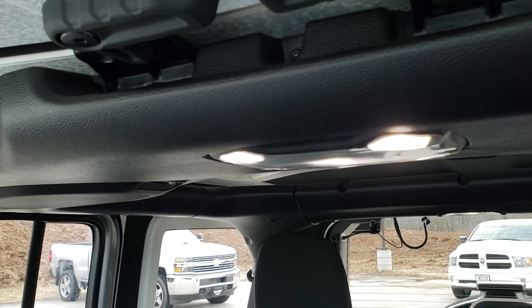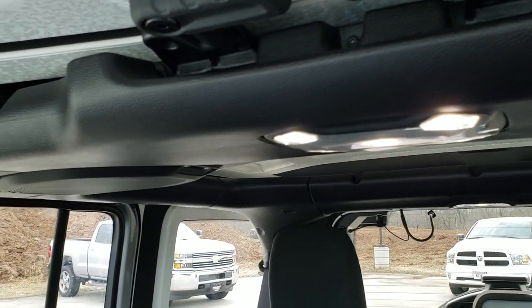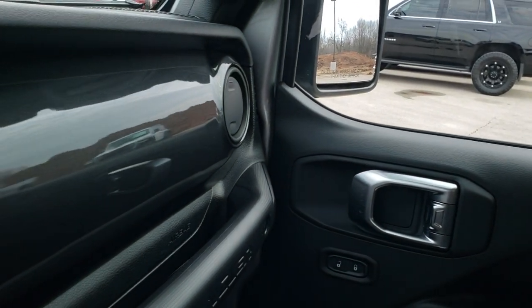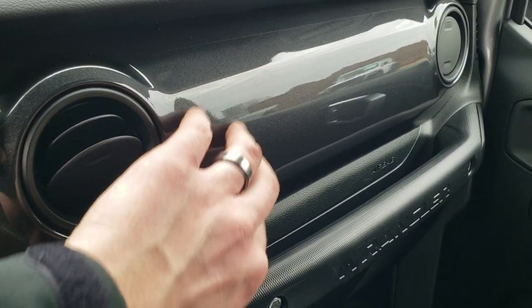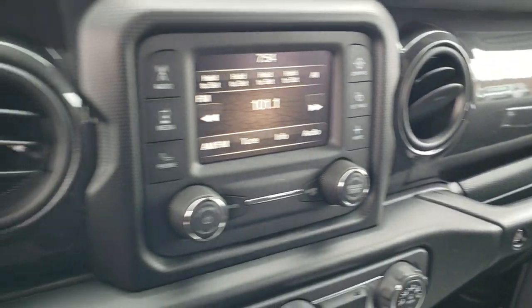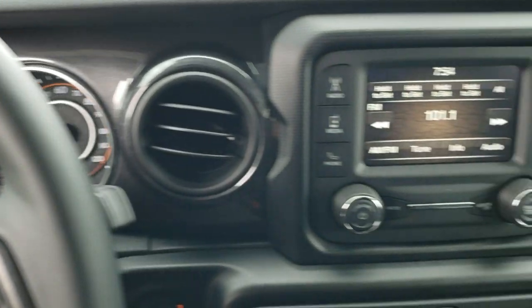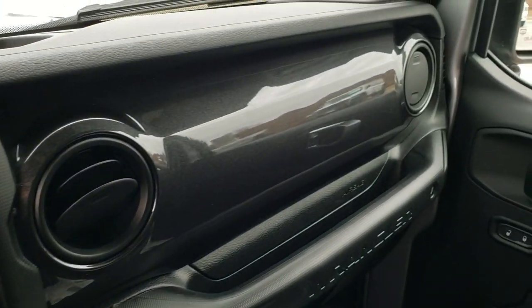The interior lights are all LEDs now, which is pretty cool. And the other cool thing about this vehicle on the Altitude is you get this granite crystal painted dash piece here — you'll notice that goes all the way across, which is really a nice accent to the whole package.